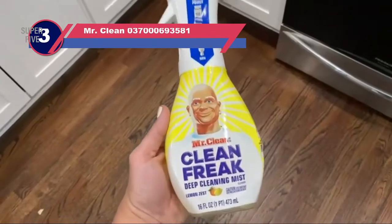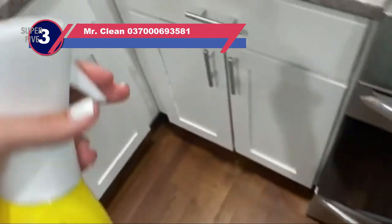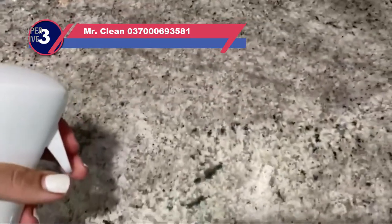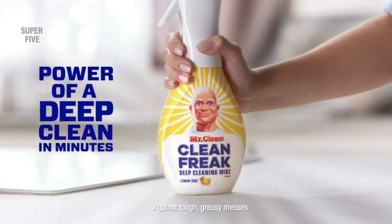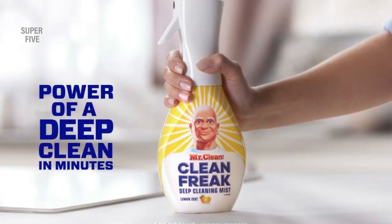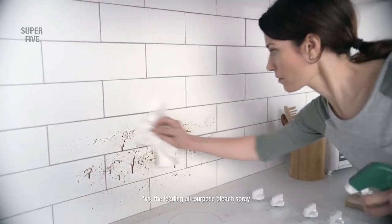Number three: Mr. Clean 037000693581 cleaner for inside refrigerator. It is obvious that you don't have all day to clean your refrigerator. If you are after something that will help you clean in no time, then Mr. Clean Multi-Surface Cleaner can be the perfect one for you.